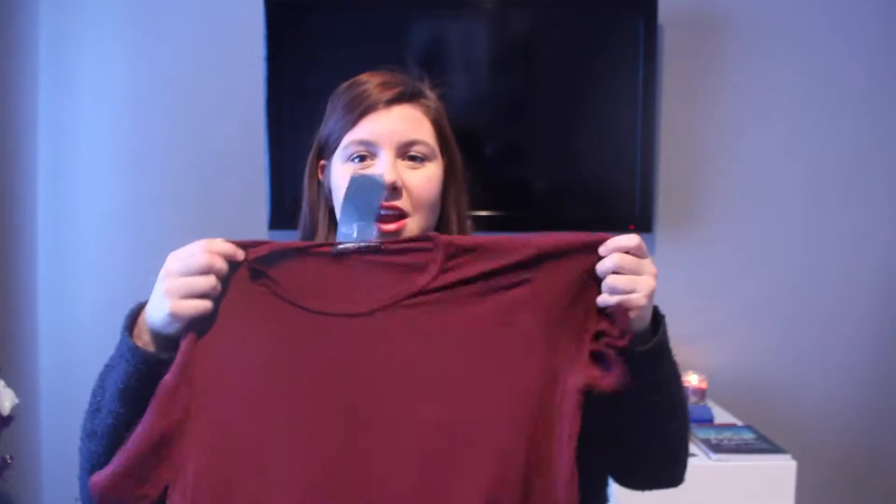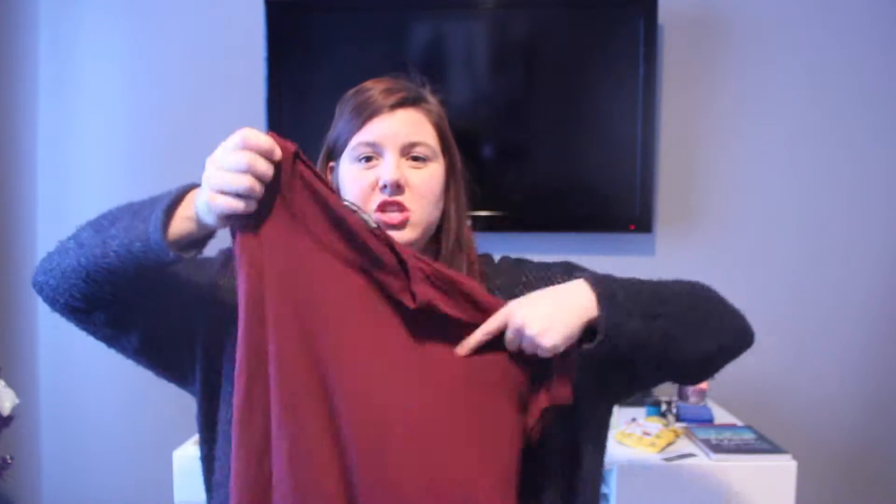I also got a shirt from Brandy Melville — it's a maroon color and it's really really soft. I love the material of these shirts; they're so soft and breathable. It was actually pretty expensive for Brandy, like $24. It goes pretty long down, and a girl in the store recommended it to me yesterday. It's super cute and I'm in love with it.